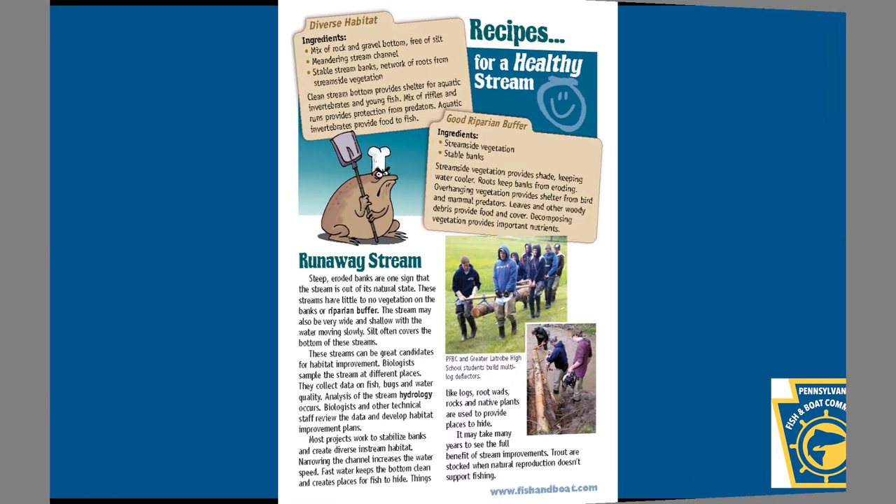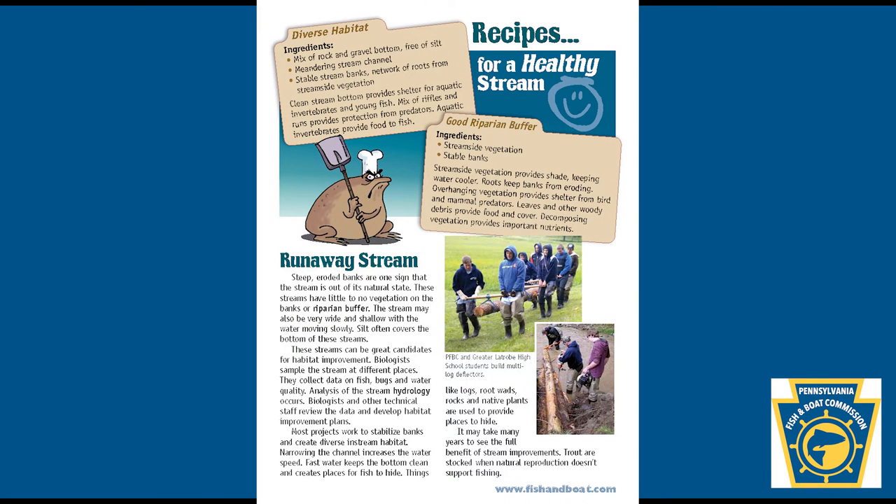Recipes for a healthy stream — Diverse Habitat Ingredients: a mix of rock and gravel bottom free of silt, a meandering stream channel, stable stream banks, a network of roots from streamside vegetation. A clean stream bottom provides shelter for aquatic invertebrates and young fish. A mix of riffles and runs provides protection from predators, and aquatic invertebrates provide food to fish.